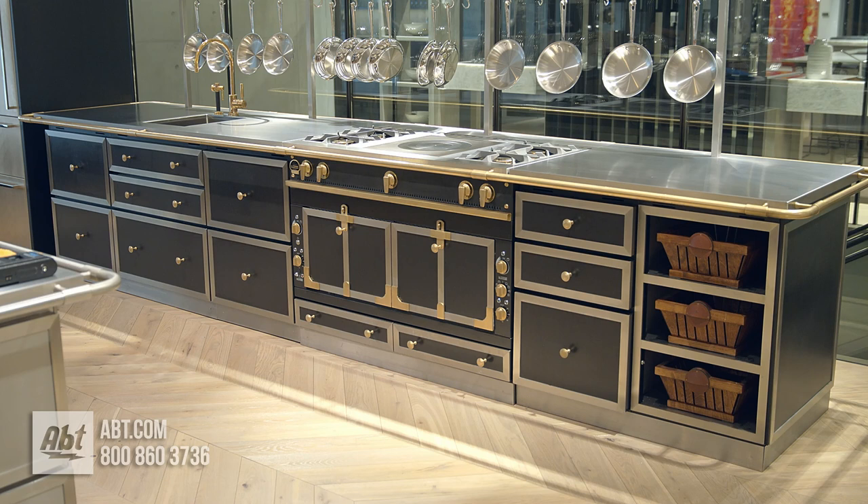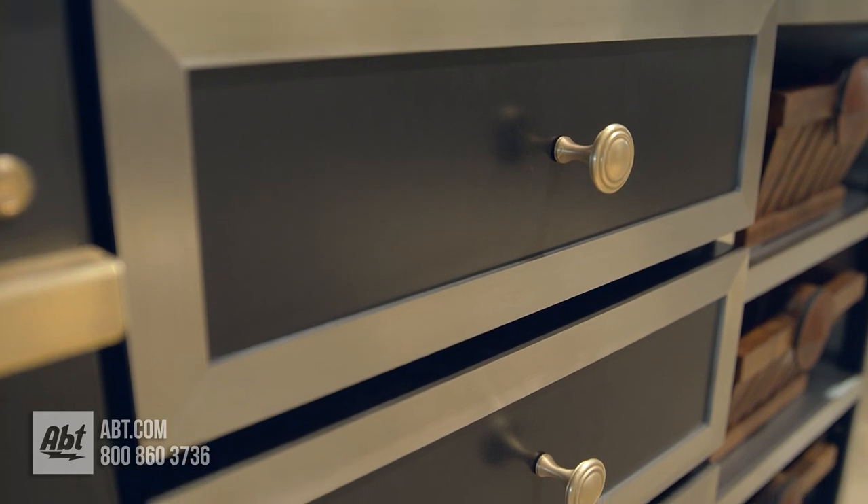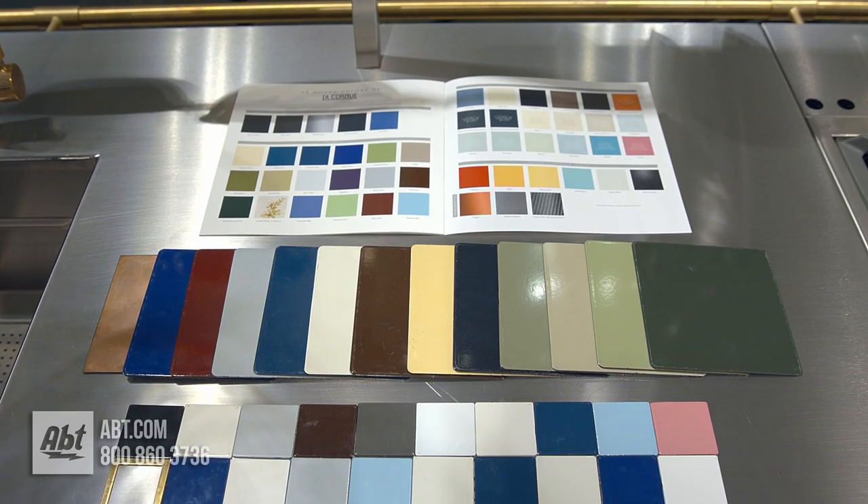The La Cornue Chateau Series Cabinetry is available in a multitude of colors with almost endless trim options, but you also have the option to create your own custom colors.